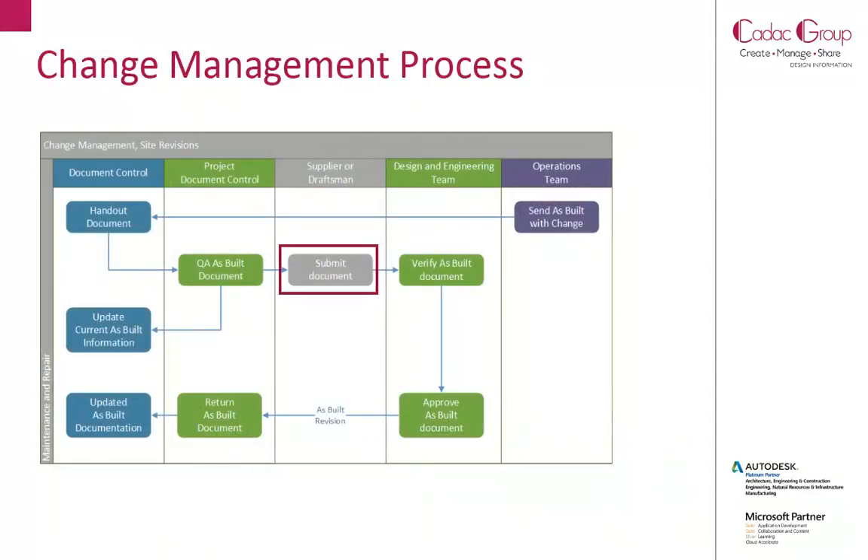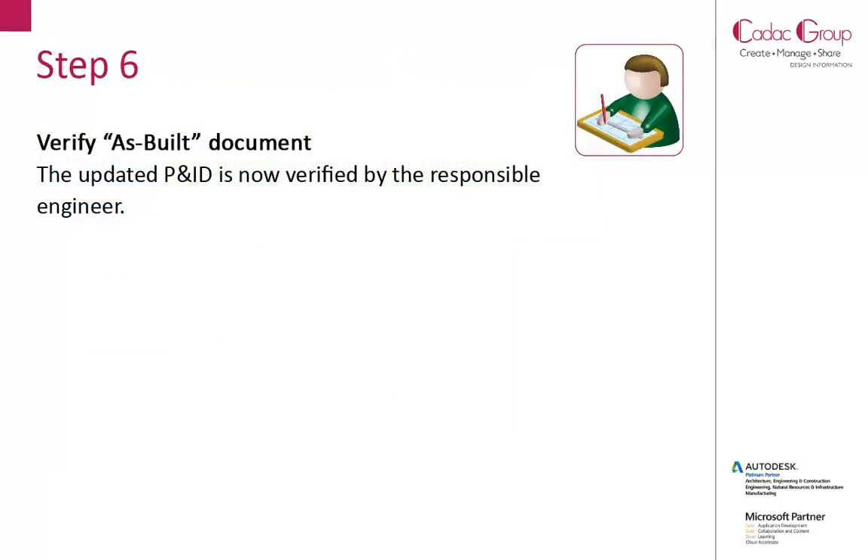The submitted document is now being verified by the responsible engineer. Step 6: Verifier's built document. The updated P&ID is now verified by the responsible engineer.